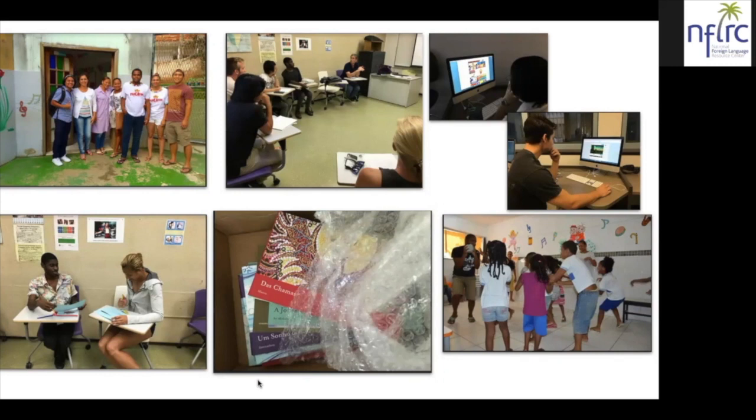This was a year-long project, and throughout the project we built up to the actual writing of the books. First, students talked about popular children's stories with their teletandem partners in Brazil — they Skyped with students from Brazil and talked about popular stories and characters. Then we previewed actual children's books, and they evaluated them in pairs using a rubric I had created. They looked through the books together, discussed what they liked and didn't like, and evaluated each book.